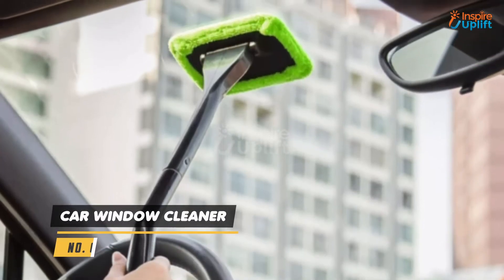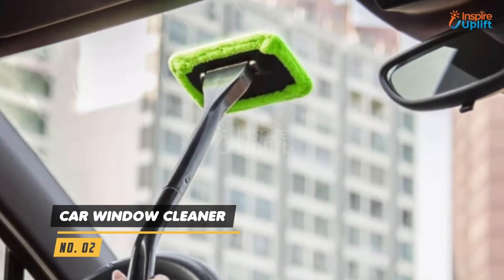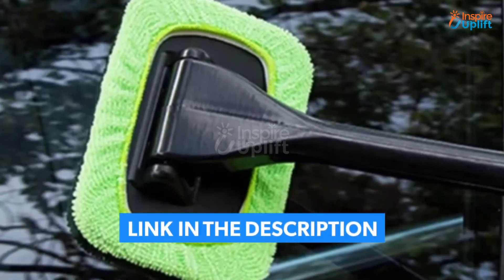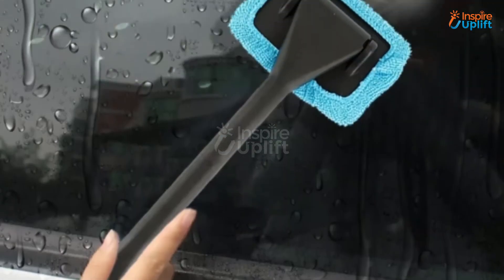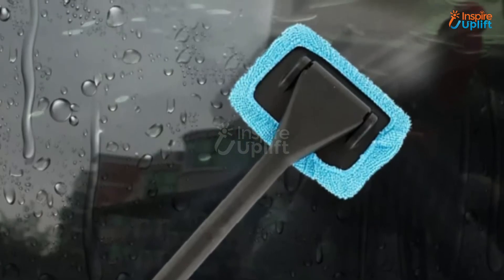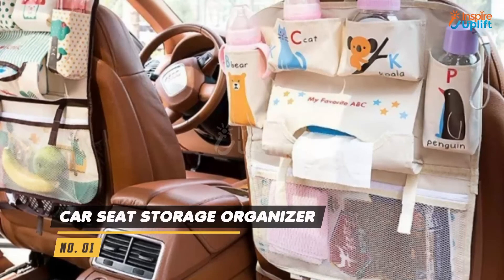At number 2 we have the car window cleaner. You can get to the hard to reach areas of the windshield without any problem with this smart tool. It will also demist your windows in the winters to provide you with a better vision that prevents accidents and other mishaps.